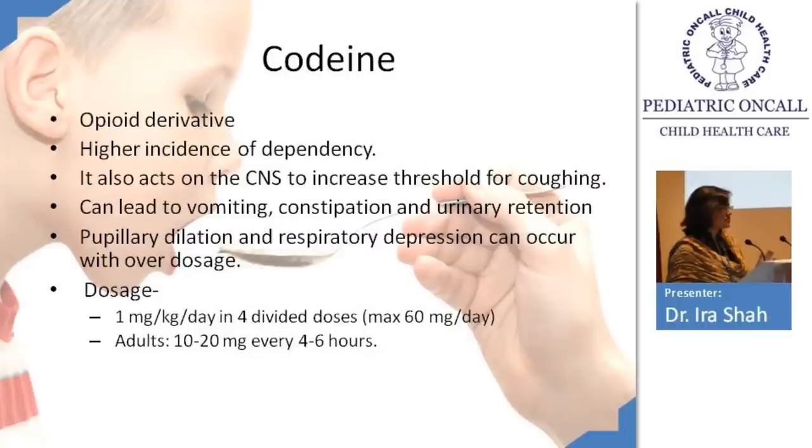Codeine is an opioid and therefore very addictive. It acts on the CNS to increase the threshold for coughing. The most important side effect is constipation — patients frequently complain of this. Urinary retention is less common. Pupillary dilatation and respiratory depression can occur with overdose. Codeine syrup is currently completely out of the market — it has been banned and is not available in India. Dosage is 1 mg/kg/day in 4 divided doses; adults 10–20 mg every 4–6 hours.